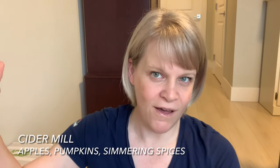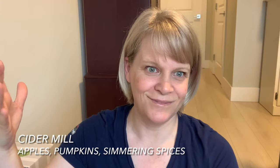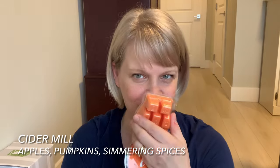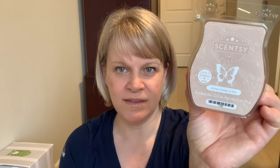We have Cider Mill — I know this one is for me because I wanted it on hand for when fall came around, to warm late August or early September. It's basically apples, pumpkins, and gently simmering spices.